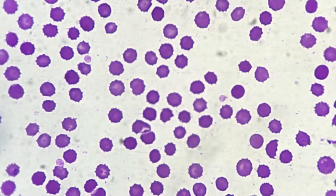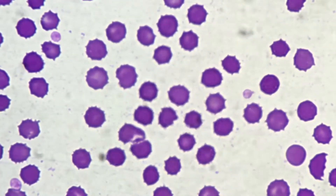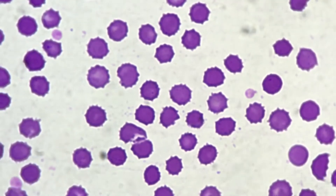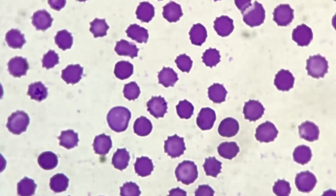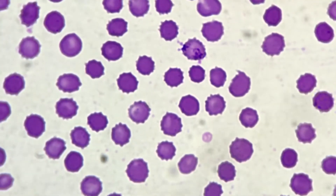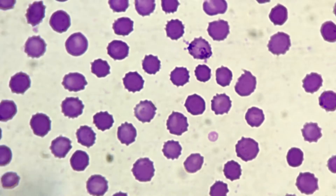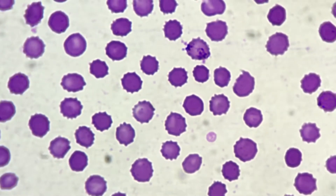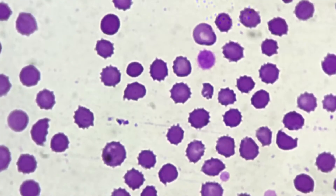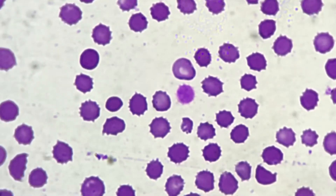Welcome back to another video. This blood smear was taken from a dog that had a snake bite, and you can see a predominance of echinocytes — at least 80% of the cells are either type 2 or type 3 echinocytes. You can also see some polychromatophilic cells.